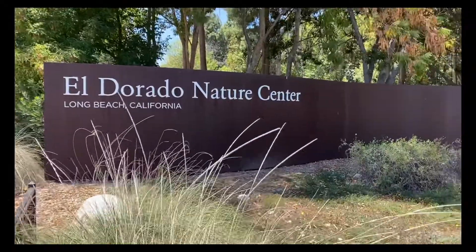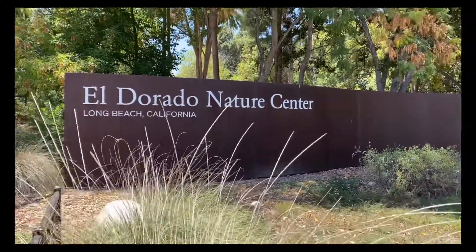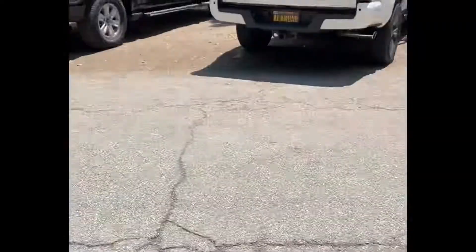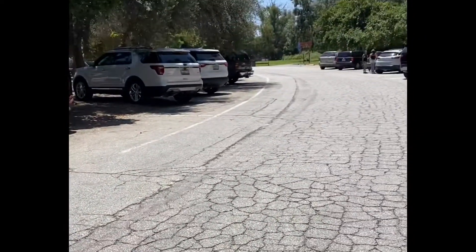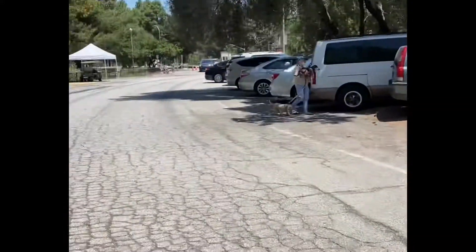Today we're going to be visiting the El Dorado Nature Center. Stay tuned for my little review and overview on this place. So we just finished parking and there's plenty of parking. There's actually a little park right over there too if you don't want to do the nature walk.